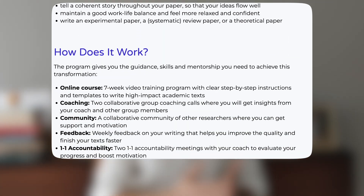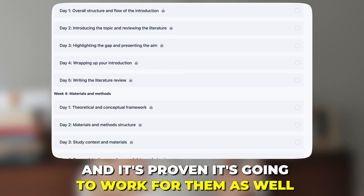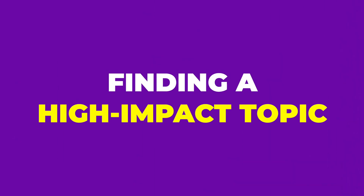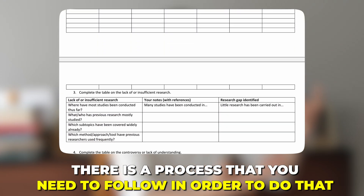By a proven process, I don't mean doing the work for you. I don't write papers for my clients — they do the work themselves. However, I give them a proven process that has worked not just for me but for hundreds of other researchers and PhD students, and it's proven to work for them as well. That's why some people following this process can submit the paper in three, four, six weeks. There are clear steps that successful researchers follow to publish in a high impact journal. The first is finding a high impact topic — if you don't have a high impact topic, you're not going to get into a high impact journal. Finding a high impact topic isn't magic; there is a process you need to follow, and everybody can follow it.